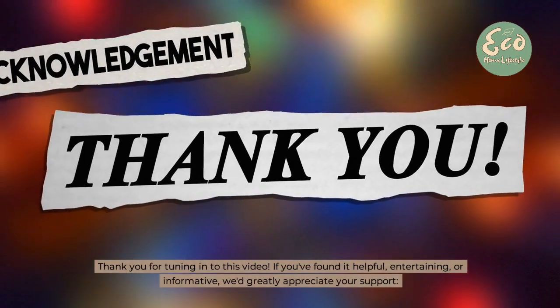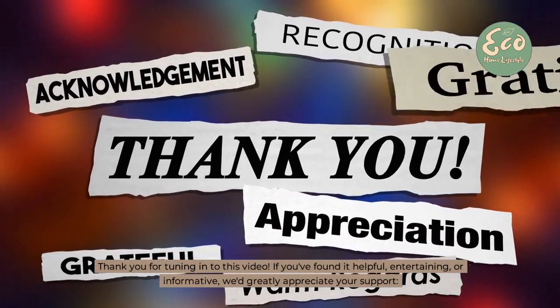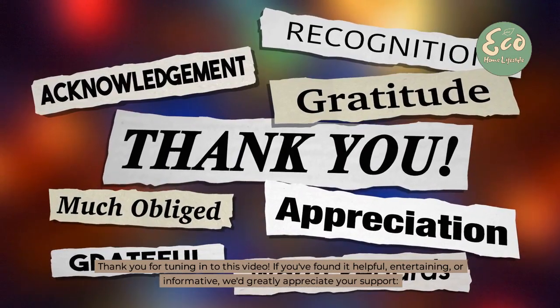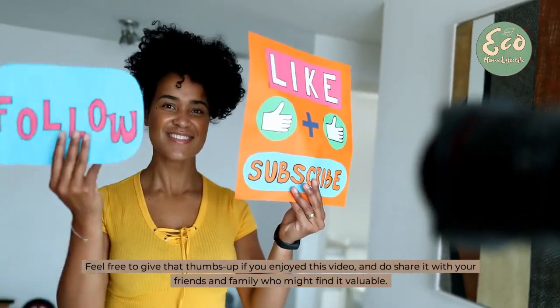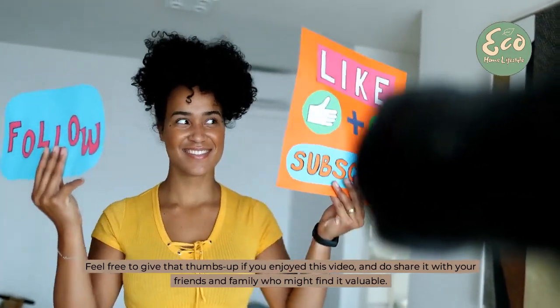Thank you for tuning in to this video. If you've found it helpful, entertaining, or informative, we'd greatly appreciate your support. Feel free to give that thumbs up if you enjoyed this video, and do share it with your friends and family who might find it valuable.